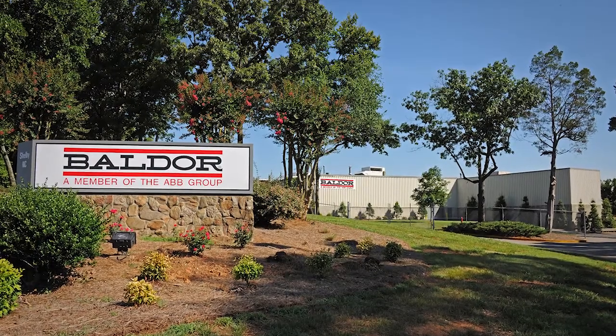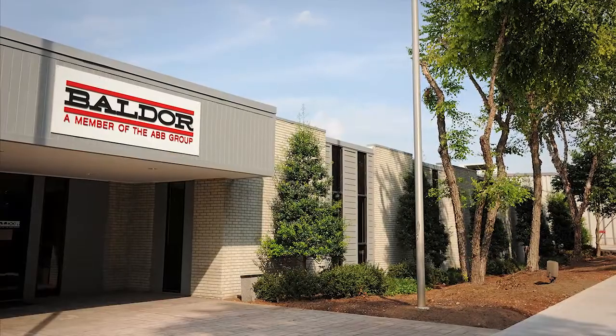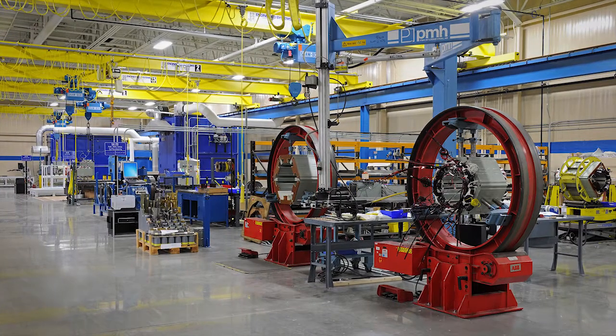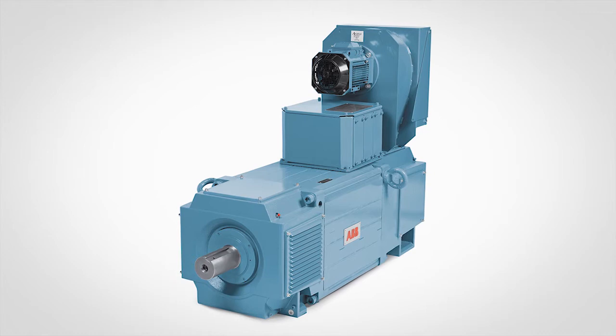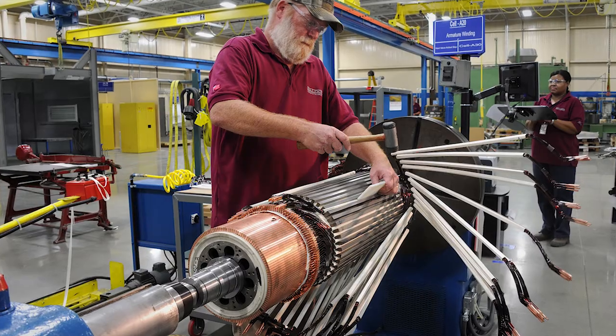Welcome to Baltor Electric Company's new manufacturing plant in Shelby, North Carolina. With a significant investment from ABB, this 259,000 square foot facility, which began producing DC motors in June of 2012, is the new home for ABB's DMI DC product line and will serve as the global center of excellence for DC motor production.